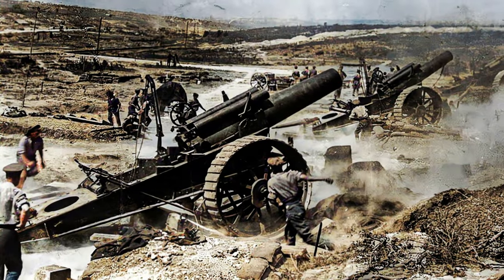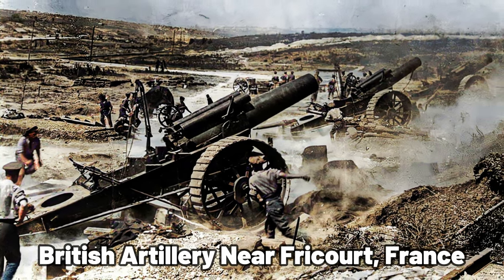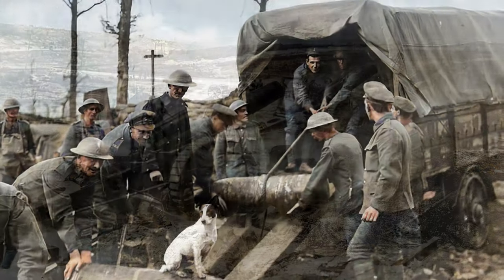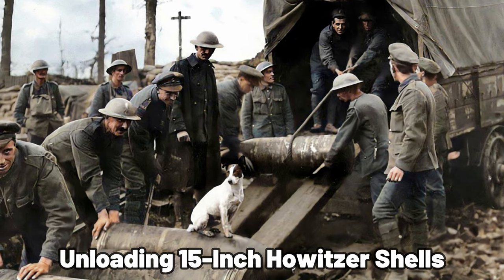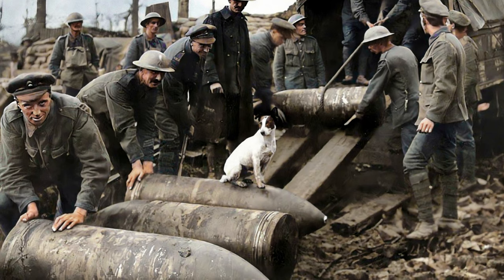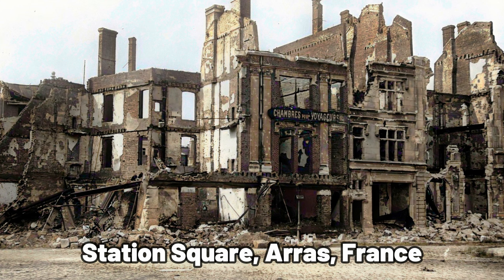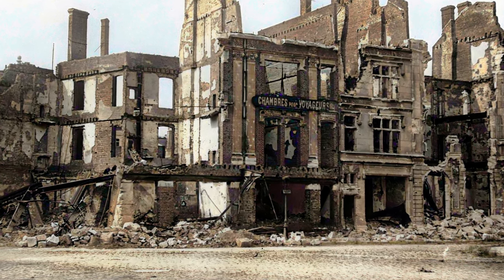The period leading up to the war saw the development of quick-firing recoil-operated cannons that could fire at faster rates and over longer distances without losing accuracy. Combined with the introduction of high-explosive shells, the destructive power of artillery increased substantially, enabling the mass destruction of fortifications, buildings, and anything else it was aimed at. Towns and villages were destroyed beyond recognition, and churches and other buildings that had stood for centuries were demolished in a matter of seconds.